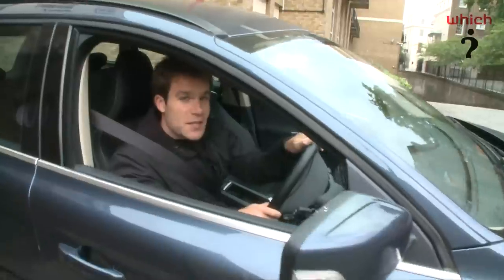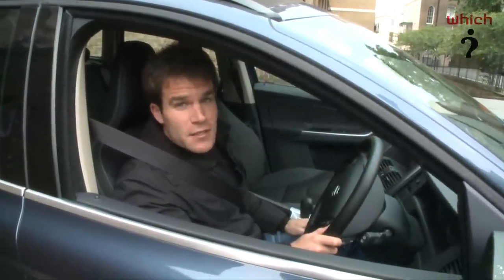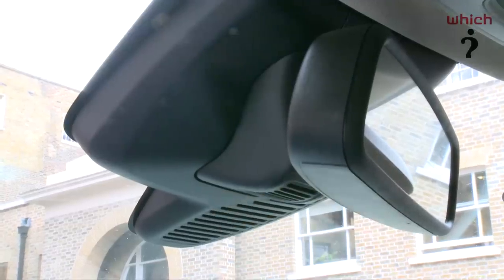This brings us to the city safety system. Volvo says that 75% of accidents happen at speeds up to 20 miles per hour, and city safety works at speeds up to 20 miles an hour with a laser sensor at the top of the windscreen which detects people, objects or other cars in front and identifies if you're about to crash into them.